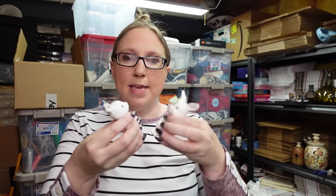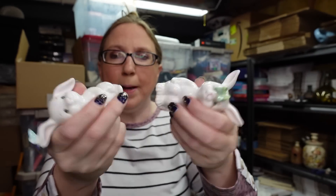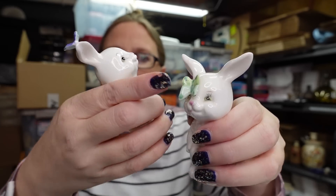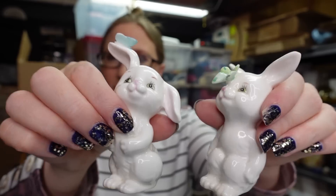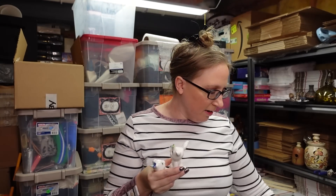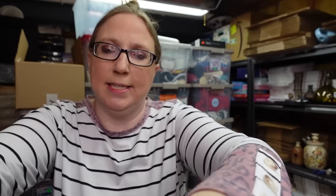Eric found these cute little bunnies by Schmid at a church sale. One still has the tag, the other doesn't. They each have a butterfly on them — one on the nose, one on the ear. He paid one dollar for the pair and we listed them as a buy it now for $19.99.